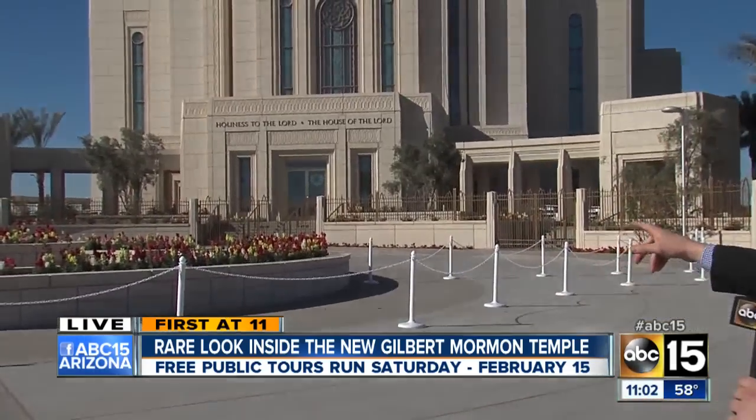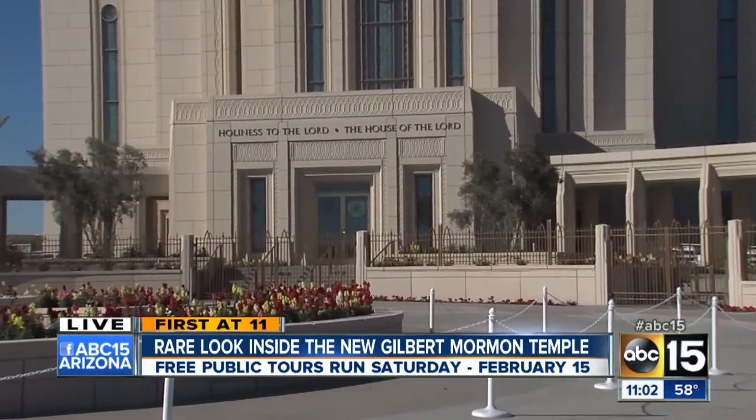ABC 15's Nick Vinzant just finished a tour and he joins us live. Thousands have already signed up for this open house. When we were talking with officials out here, they were saying just how many people are signed up to come out, and even they've been surprised by the numbers. More than 350,000 people have signed up online. They want to come out and take a tour, but we just finished our tour, which got us a first look at what's behind those doors.